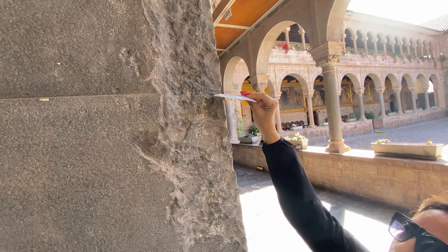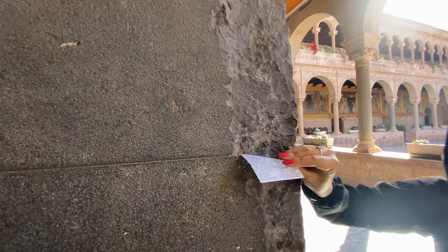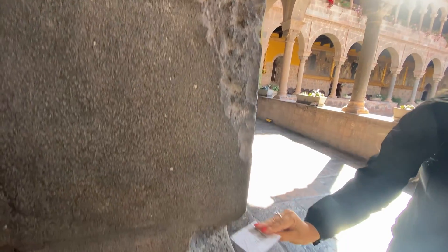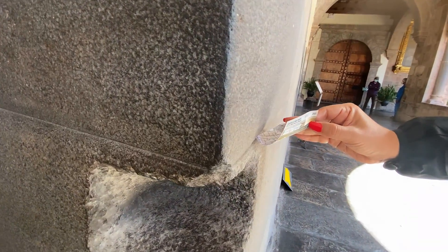The stones are practically glued to each other even in the interior. The popular quote that you cannot insert a blade or paper between the stones — it is true, or I should say, it's a fact. Here I am with my friend Elisa Bless, recording the stones and doing a simple experiment with a ticket entrance.